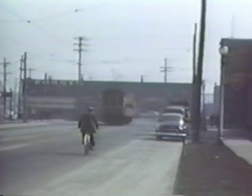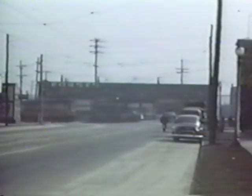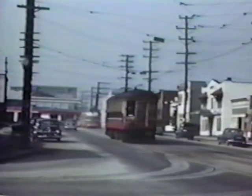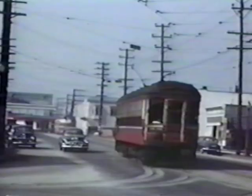Now he's cutting into the S-curve on Hastings Street. He comes up to the switch at Clark Drive, which was an electric switch. The motorman had to take it pretty careful around there because the switch threw right in front of the car. And if he was going too fast, he would be headed up the wrong way.